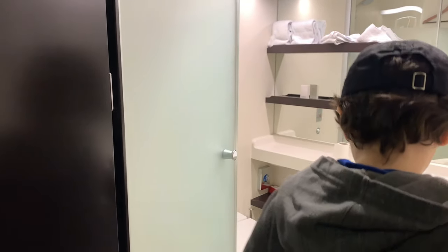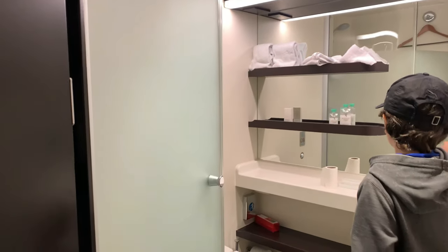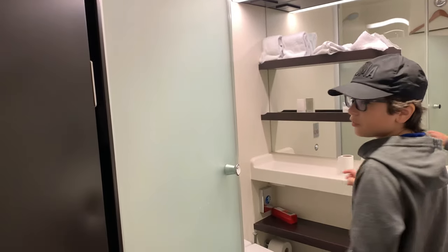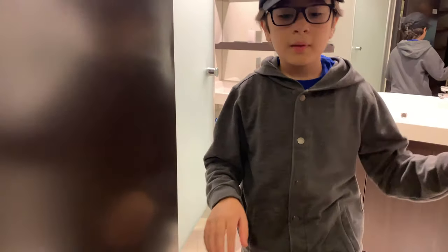Here is the bathroom. You have the shower right here, toilet, and your sink. It's a basic bathroom, but the other bathroom is going to be more complex.